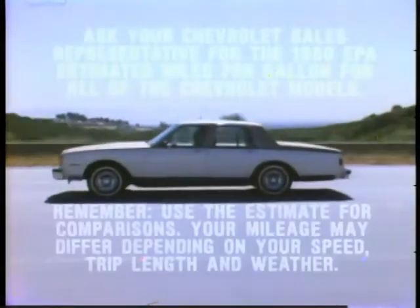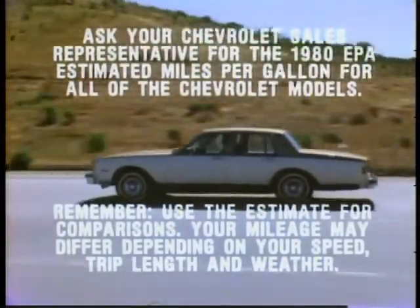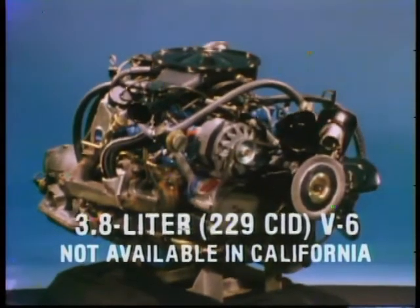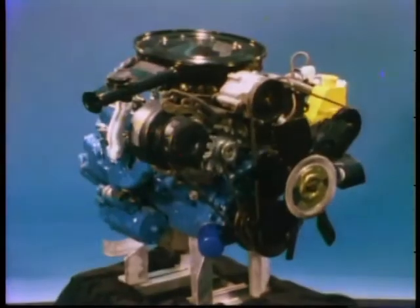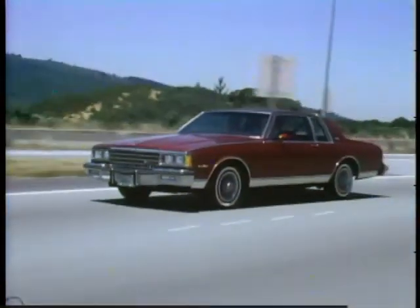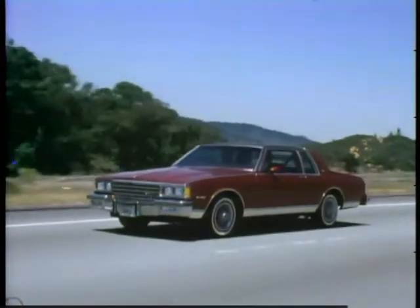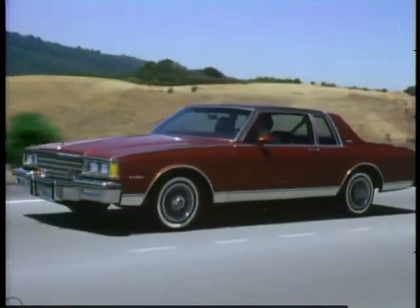The 1980 Caprice and Impala have been designed to be economical to own and operate, with an efficiency-engineered lineup of standard V6 and available V8 engines. A new 3.8-liter 229-cubic-inch V6 engine is standard in all coupes and sedans. In California, a comparable 3.8-liter 231-cubic-inch V6 is available at extra cost. Both offer impressive Chevrolet fuel efficiency and performance right on target for today's driving needs. A specially designed crankshaft lends smoothness to these V6 engines.